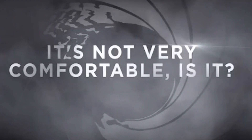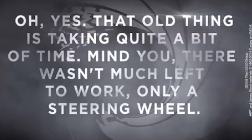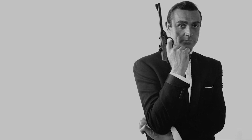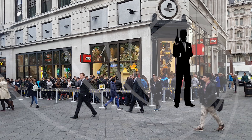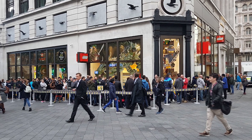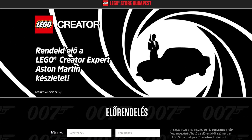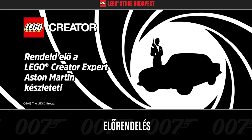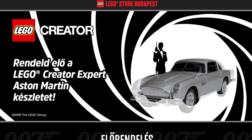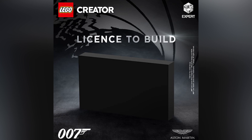LEGO has been spamming tons of James Bond teasers for the new Aston Martin. What we've actually learned in concrete terms: there's going to be a James Bond event at 10:07 at the LEGO Store in Leicester Square, which is when everybody thinks the set will go live on July 18th. A Budapest LEGO certified store has already started taking pre-orders, and from that we know it's going to be the DB5, set number 10262 — by far the most classic and iconic James Bond car.